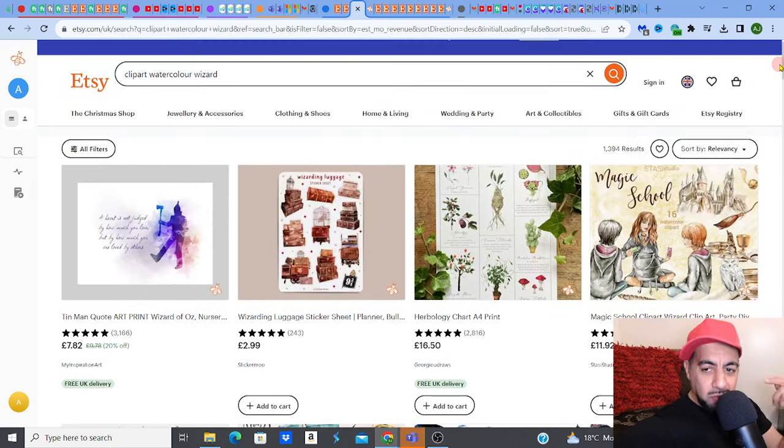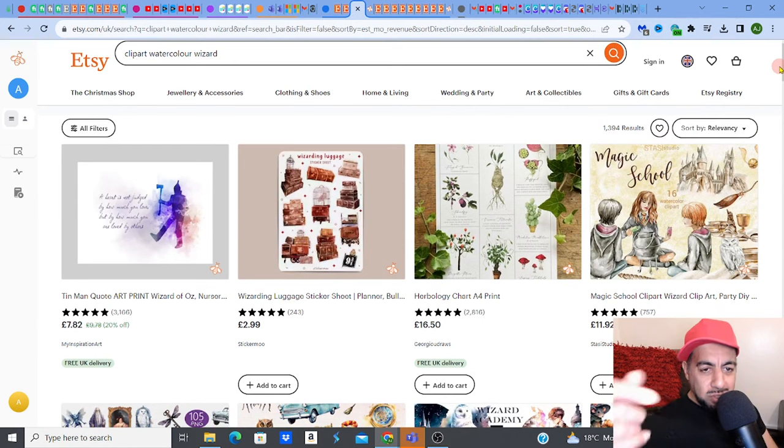So for now, we're looking at Clip Art Watercolor Wizard — a long tail keyword. It's got results of 1,394, which is not too shabby. Something that you can rank in. And then last week, we looked at certain keywords that have really good scores — meaning you can really get yourself ranking within those certain keywords in the wizard arena niche.